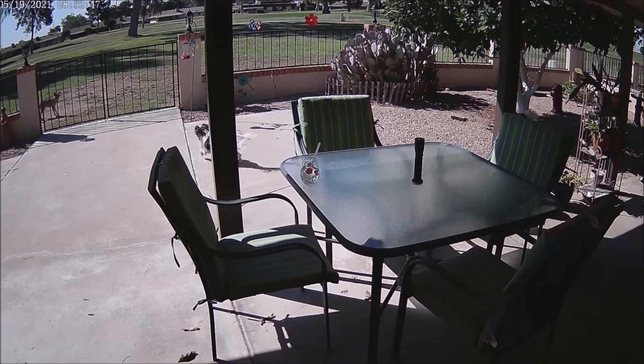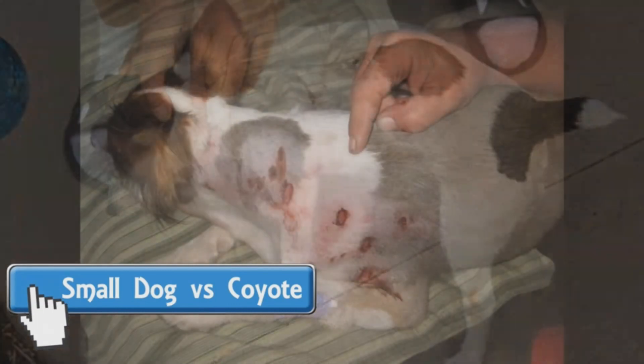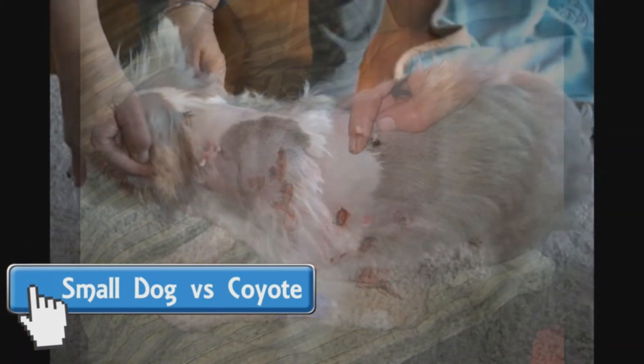Coyotes — yes, they're here. And pet owners have stories about close encounters with them.